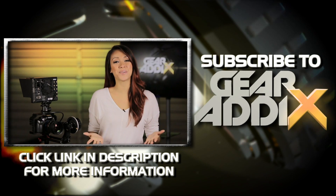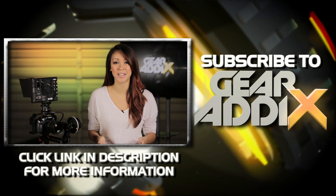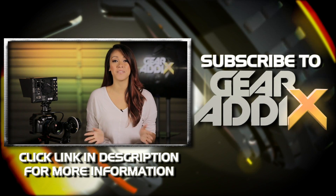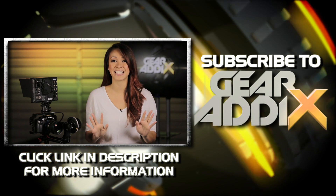Hey guys, thanks again for watching. For even more videos from Gear Addicts, be sure to subscribe to us right here on our YouTube channel. And for more information on the product featured in this video, click on the link in the description below. I'll see you guys next time.